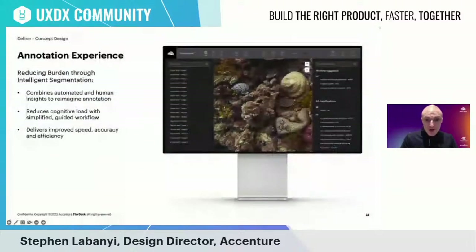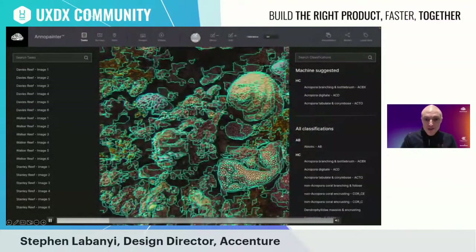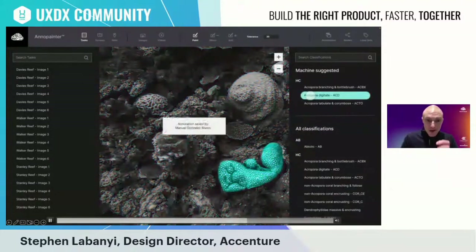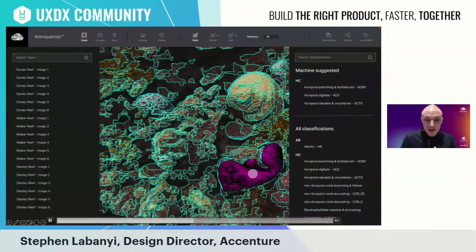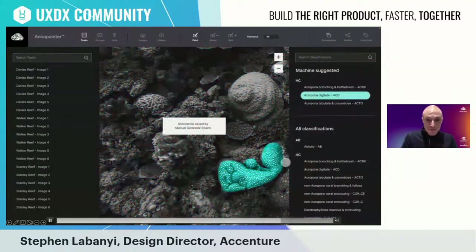The design and analytics teams co-created a future-state annotation experience designed to ease the burden on marine experts. This approach improves the speed, accuracy, and efficiency of the annotation process, reducing cognitive load with guided workflows. Key features include flexibility to select manual or automated annotation, the option to set confidence thresholds based on the extent to which the data set has been trained by AI models, the ability to quickly paint similar segments rather than manually annotating hundreds of pixels per image, and contextual prompts on coral species based on machine learning. This new flow enables tasks to be completed in just a few clicks, with the combination of automatic methods and human insight offering a smoother annotation process with a more thorough result.